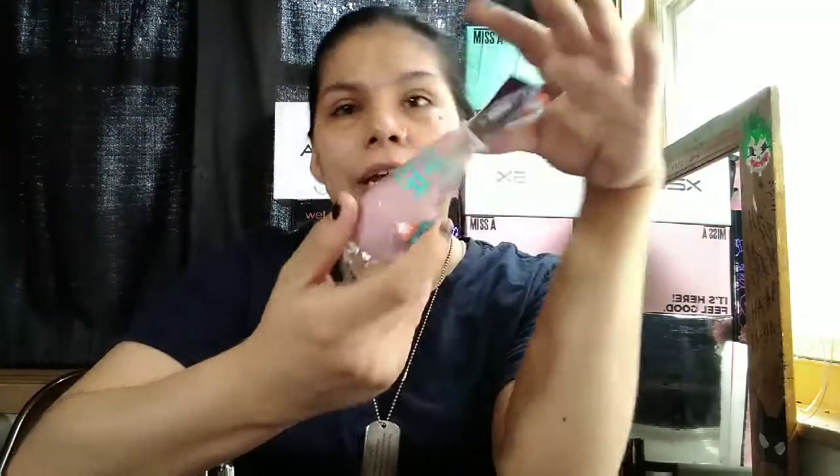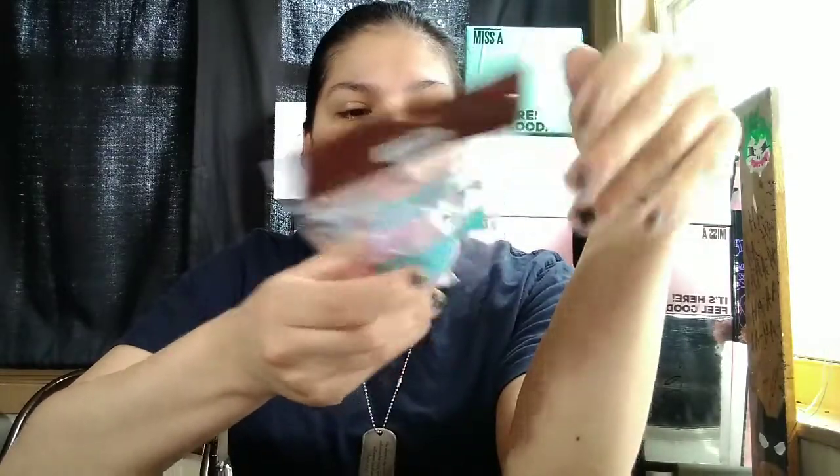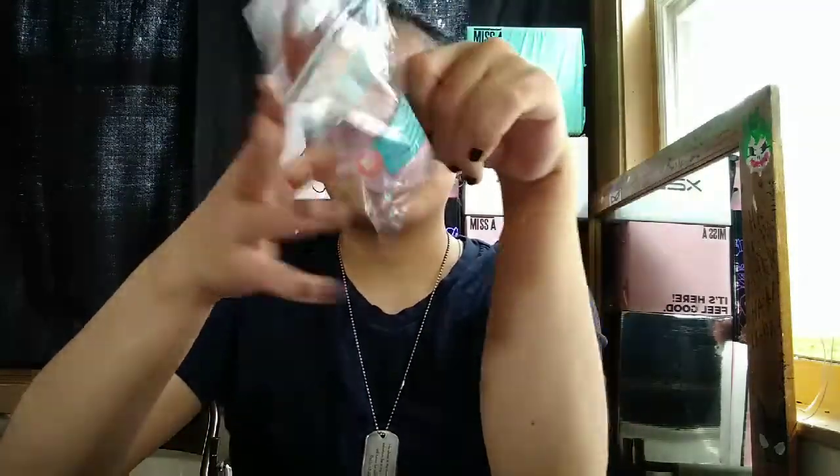I also got the AOA Studio A-plus edition wonder blender — it's latex free and a high definition sponge. Everything is still in the packages except for the two eyeshadow palettes.